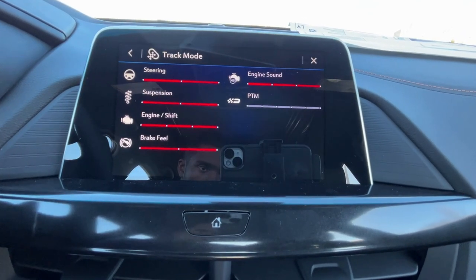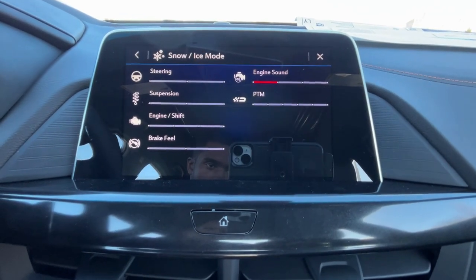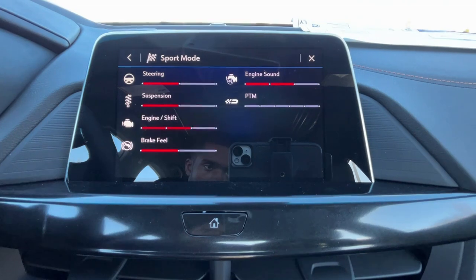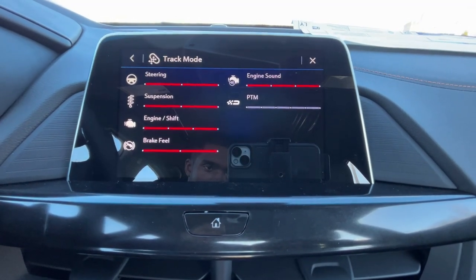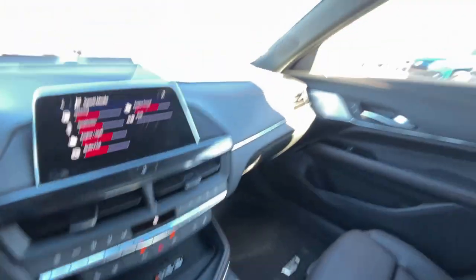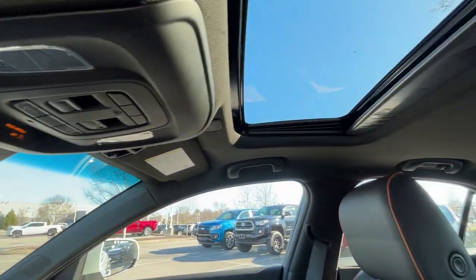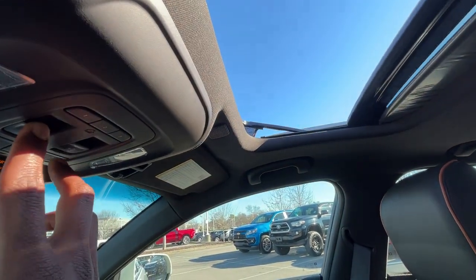Track mode looks eager — I can already see the difference on screen compared to sport mode. That'll be fun; I'll start in sport mode and see if I can feel the difference. There's the sunroof with one-touch tilt or slide, and it opens all the way.